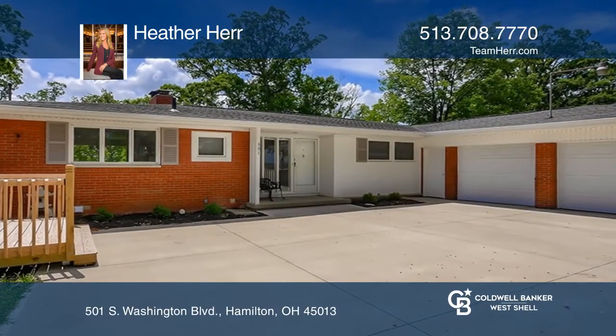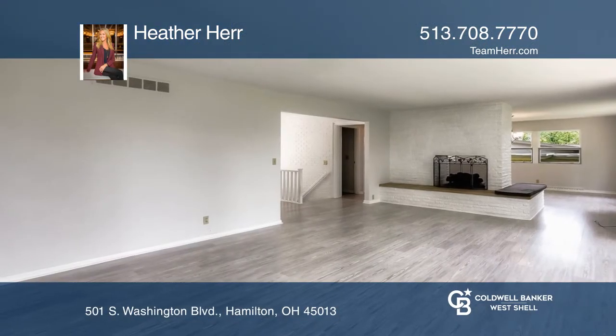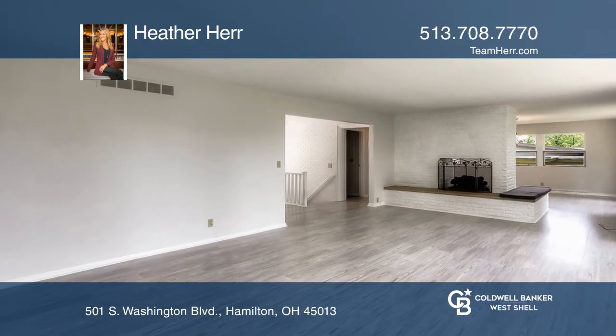This fantastic ranch features over 2,000 square feet of living space. It is set back from the road, situated on a large lot.